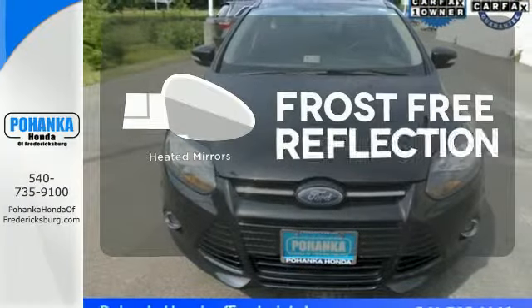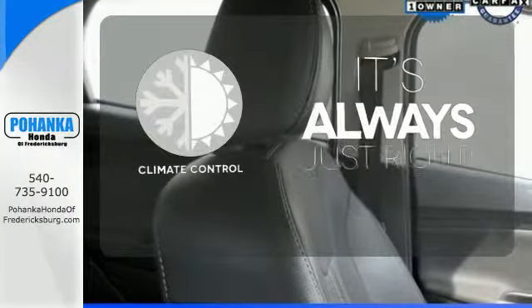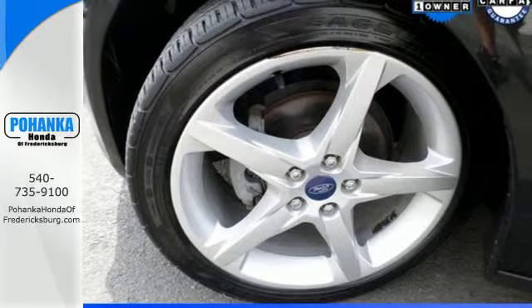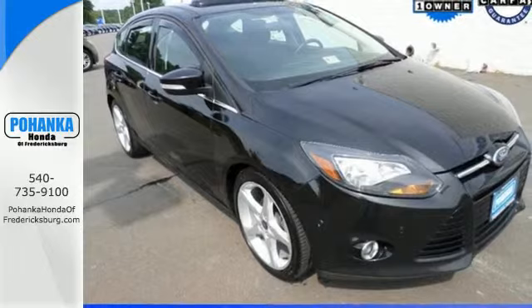Say goodbye to the frost and never leave your car with the heated mirrors. Set it and forget it with the climate control. Wrap yourself in the comfort of heated seats. The 2013 Focus's Kinetic Design will turn heads from day one. Are you ready to start getting noticed?